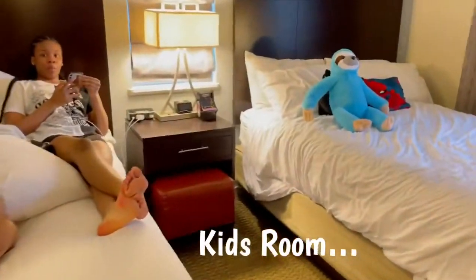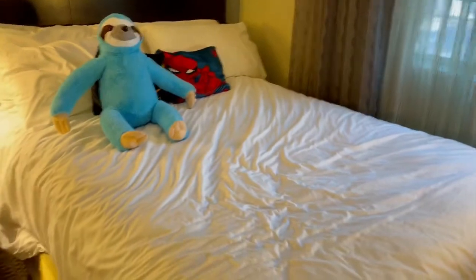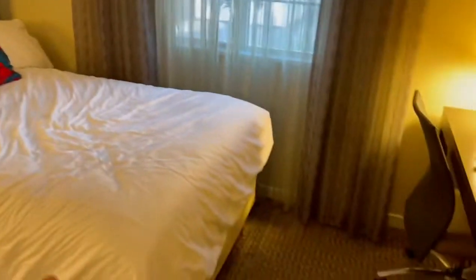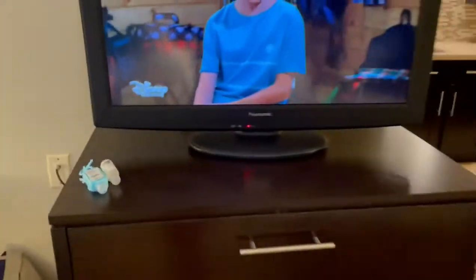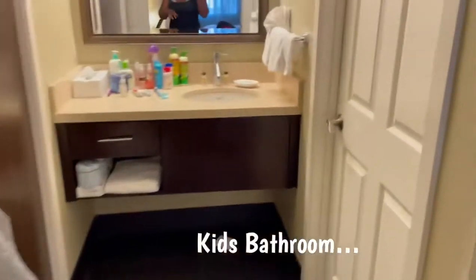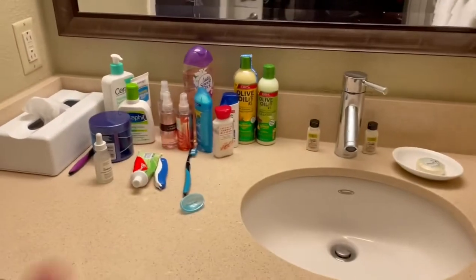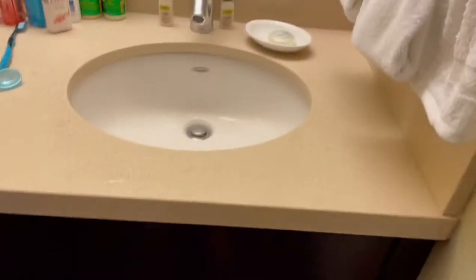I'm about to get her ready. The light — she just got herself ready. This is the kids' room. Y'all can already tell they've been on the beds. They have a TV right here, they have their own bathroom. DJ's in the bathroom right now, but they already got themselves set up. Yeah, they put their shoes and stuff in the closet already.